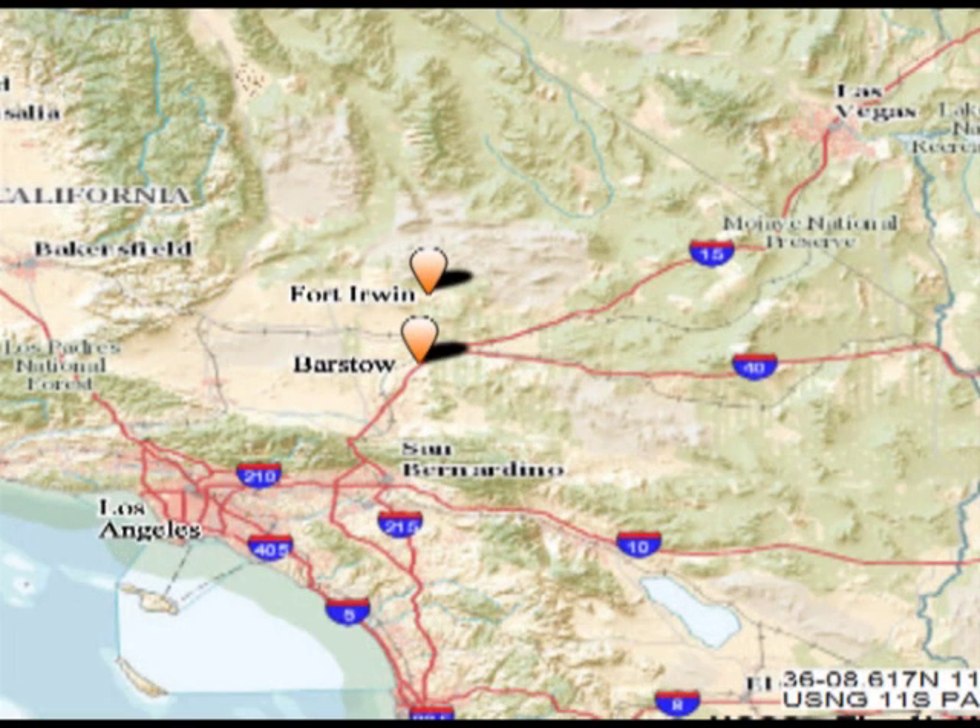So, where is Fort Irwin? Fort Irwin is located approximately 37 miles northeast of Barstow, California, in the high Mojave Desert, midway between Las Vegas, Nevada, and Los Angeles, California.